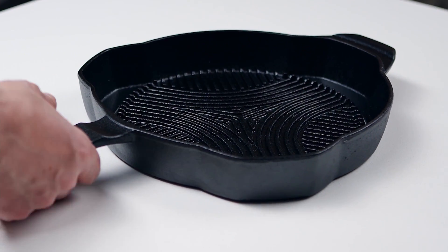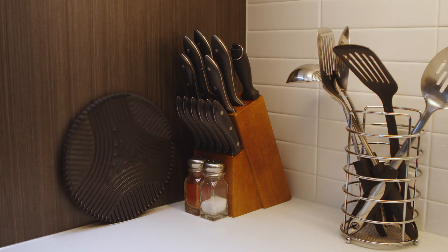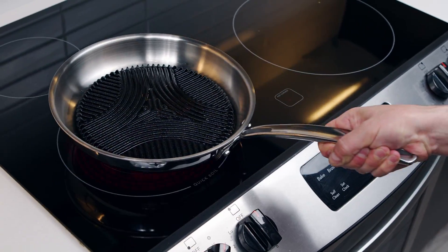Introducing the all-new Flagship Grill Light. First, it's lightweight. Second, it wouldn't clutter your kitchen. And finally, it converts any of your favorite frying pans into a real cast iron fire grill.